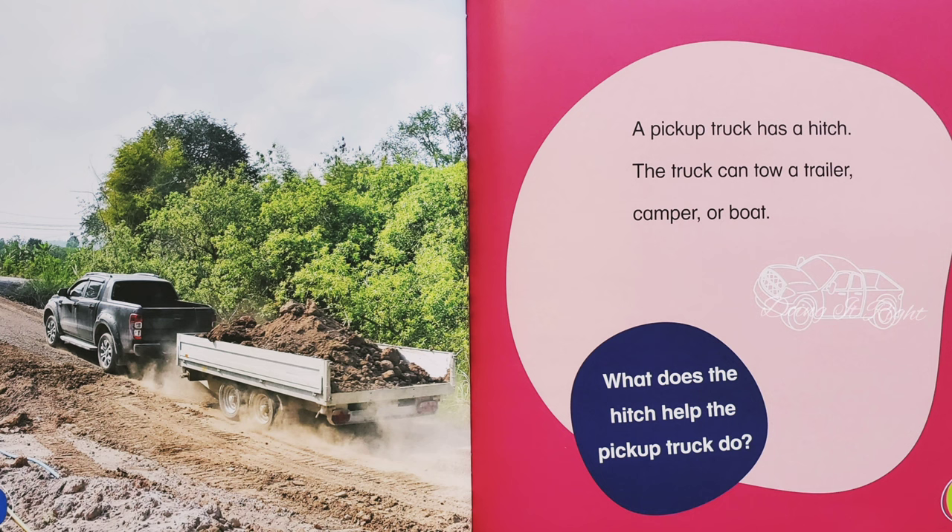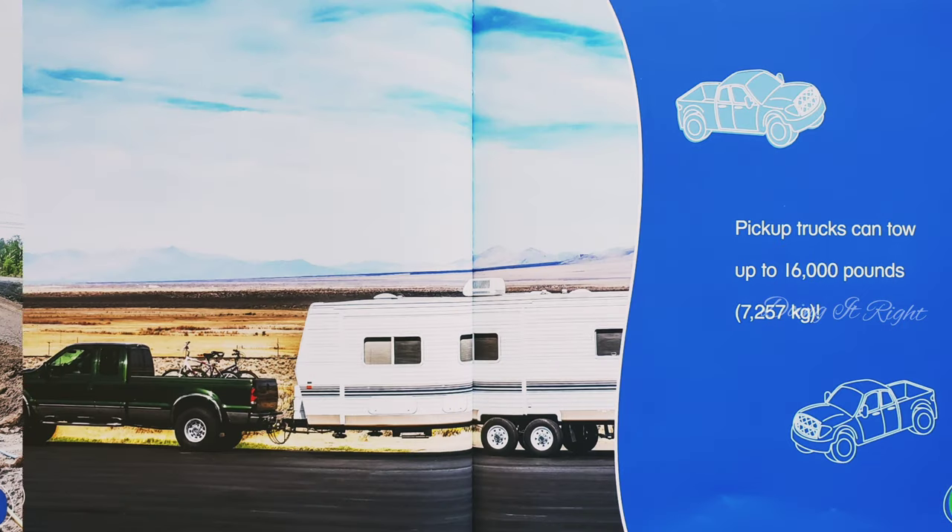What does the hitch help the pickup truck do? Pickup trucks can tow up to 16,000 pounds, 7,257 kilograms.